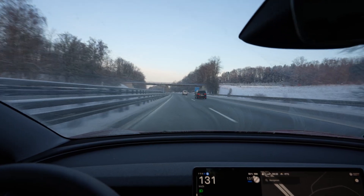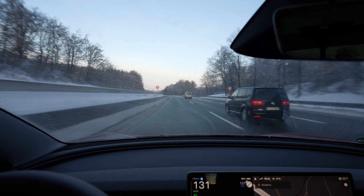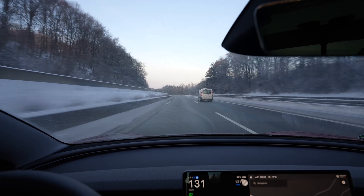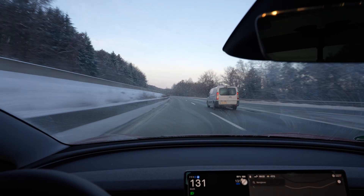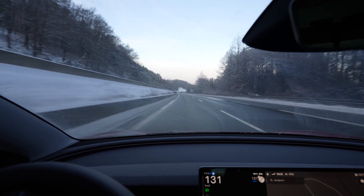Maybe the washer fluid is empty, but I also didn't get any warning saying the washer fluid is empty. So I don't know, we'll see. It's minus 11 degrees. I charged to 90% — from 40 to 90% took 54 minutes. It would have taken another 20 minutes to get to 100%, and I was not willing to do that. It's fine like this.